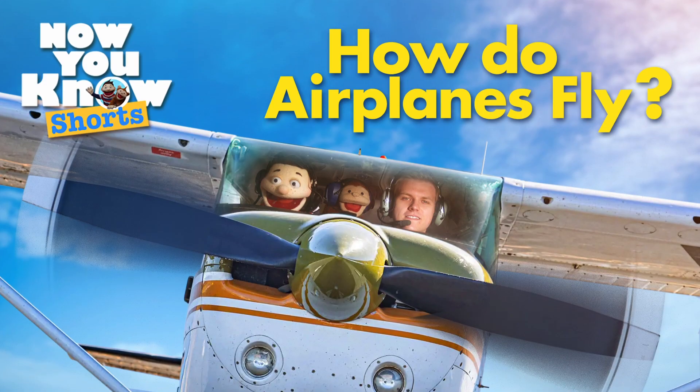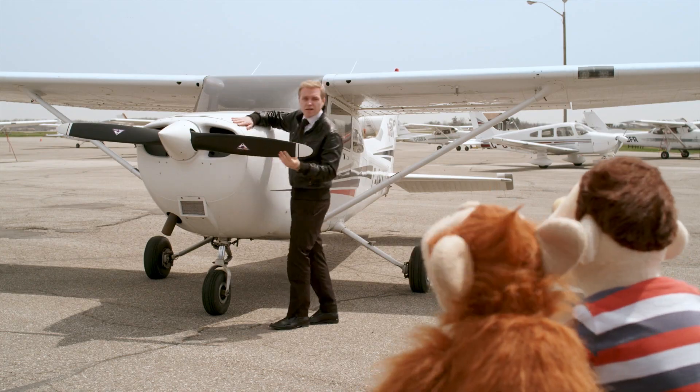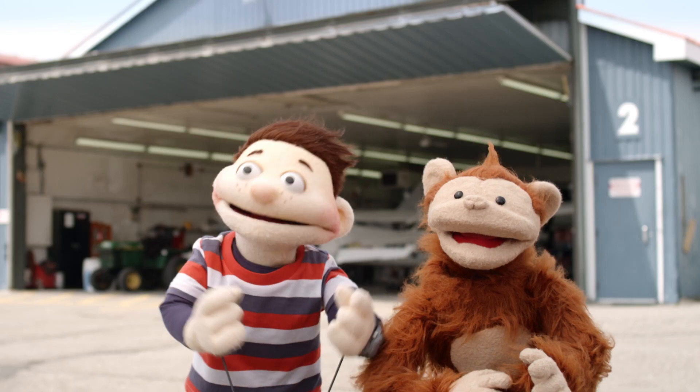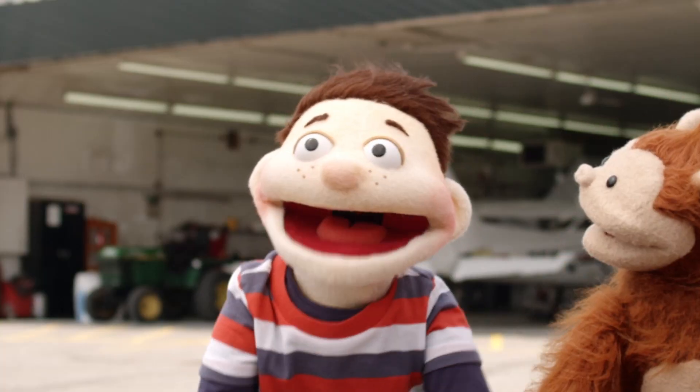Today's question is: How do airplanes fly? Hi, Dominic! Oh, hey guys. Oh, look at all the planes! How do they get off the ground so fast? How do they stay in the air?